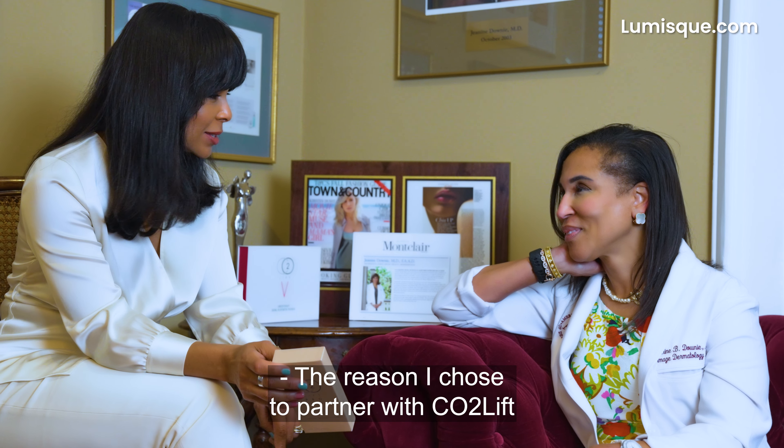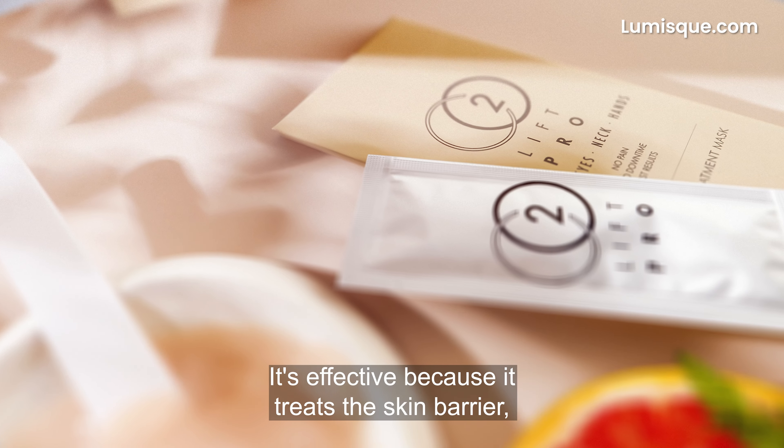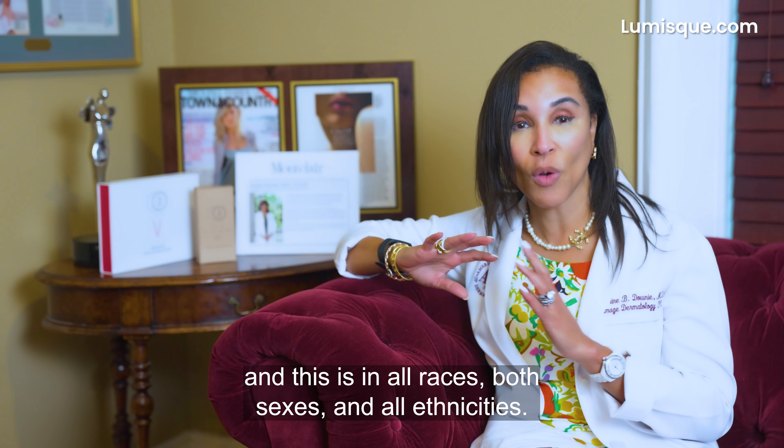The reason I chose to partner with CO2 Lift is because it's a unique and different product that filled an unmet need within my private practice. It's effective because it treats the skin barrier, and this is in all races, both sexes, and all ethnicities.